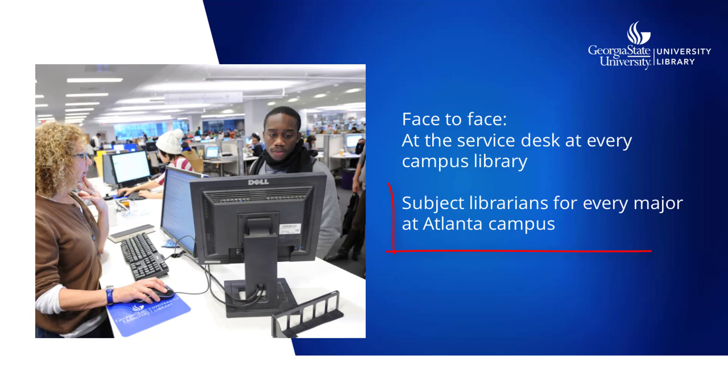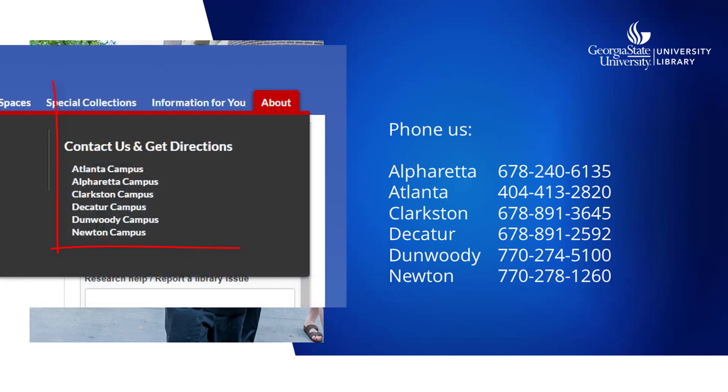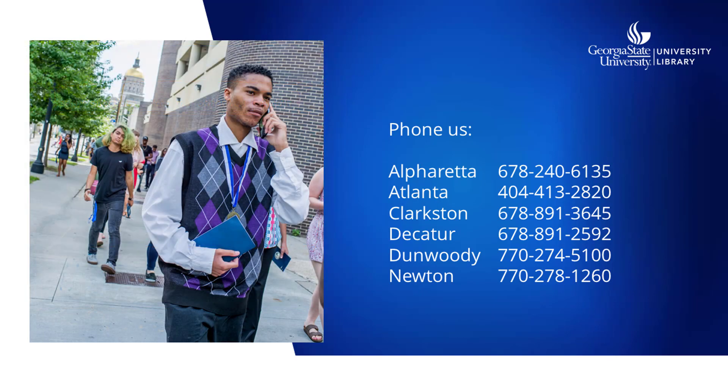The Downtown Atlanta Campus Library also has subject specialist librarians for every subject taught at GSU. Ask for the name of your subject librarian and make sure you know who they are when you choose your major. Just get in touch to make an appointment for research help. You can also call us — on the library's website, go to About and choose your campus under Contact Us and Get Directions to find the phone number for your campus library.